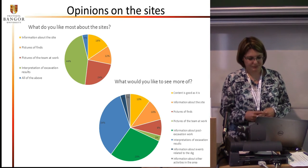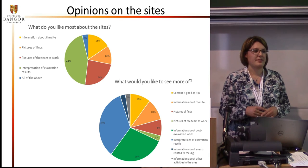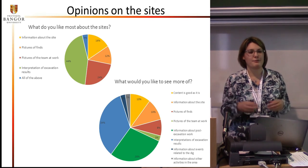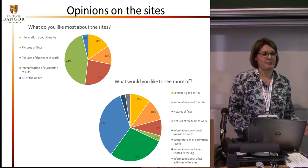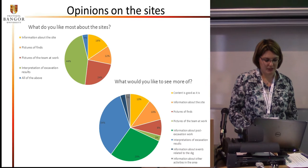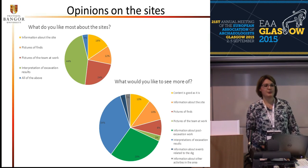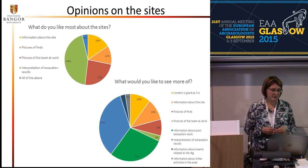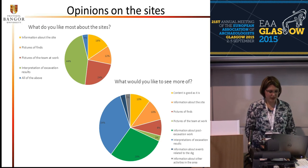I also asked what people do not like about the site. There were two responses: both named the action shots. One said that not all members of the team seem to be represented equally on those shots. Another thought the pictures are a bit too silly. Since the Facebook site is supposed to show the experience of being on the field school, there are quite a few silly pictures — I have to admit that. But seeing how 24% of respondents said those pictures are what they like best, we're not going to change anything. Regarding equal representation, not all students are on the dig for the full eight weeks, and some students do not like to have their picture taken, which we have to respect.